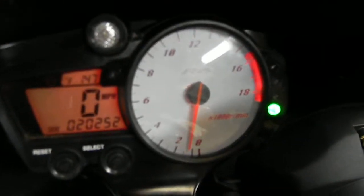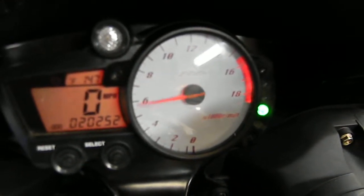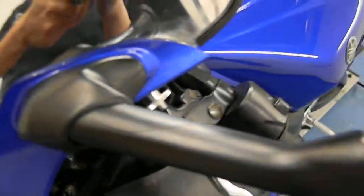20,252 miles. Stock exhaust, nothing too crazy. Notice the mirror does have a slight little crack in there — that's pretty common on these bikes, unfortunately. Flush mount turn signals on both sides.